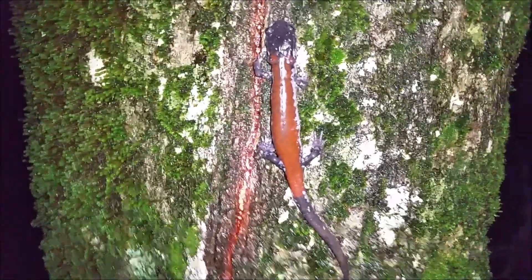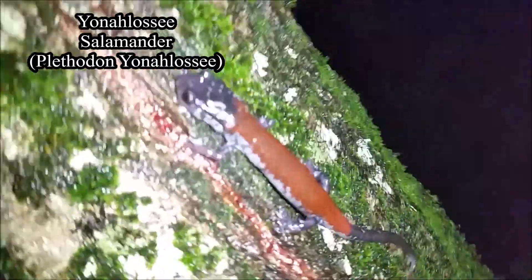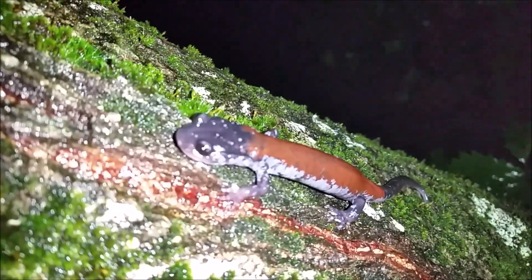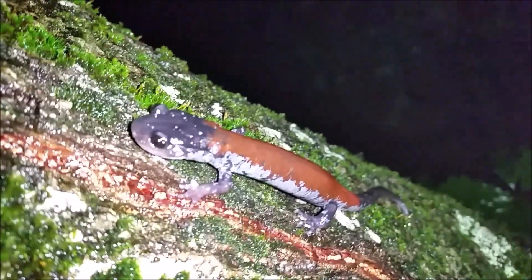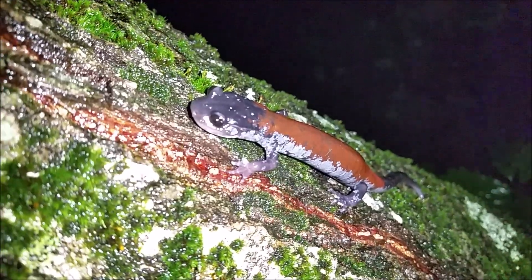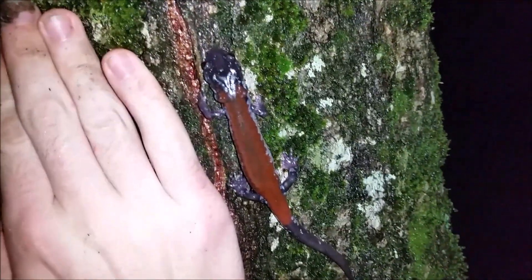Really unique experience, but right here on this tree is an absolutely massive female Yonahlossee salamander. Now I know I have filmed these in a previous video but they were at a much lower elevation area. I'm about at least 3,000 feet higher right now than where I was in that video.